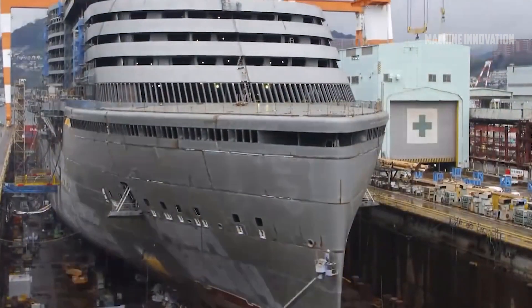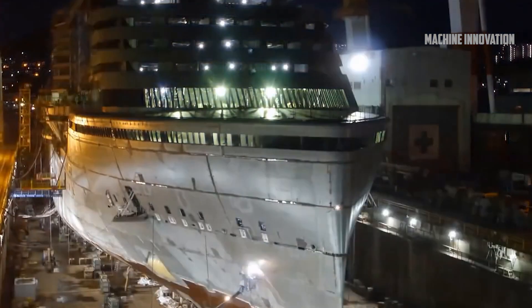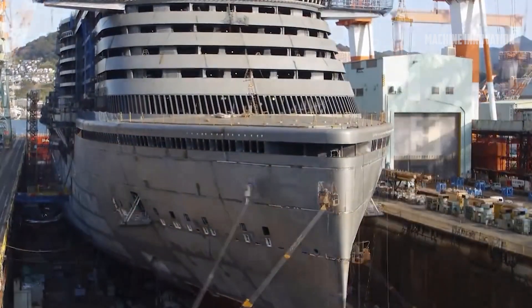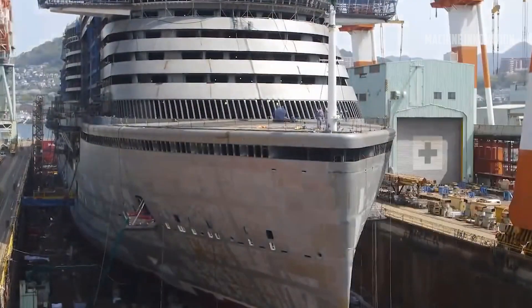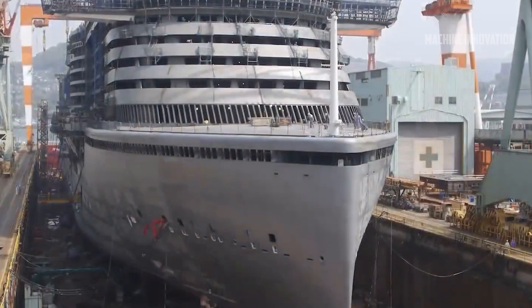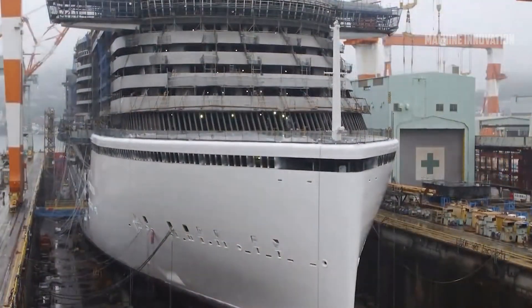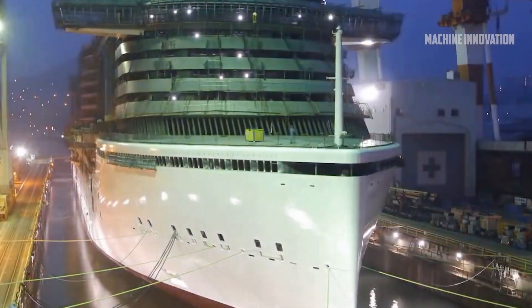Another fascinating aspect of cruise ship construction is the modular approach to building the ship's interior spaces, particularly the cabins. Rather than building the cabins directly inside the ship, many shipyards opt to construct the cabins in separate factories where they can be mass-produced and fully furnished before being transported to the shipyard. These prefabricated cabins are then lifted into place on the ship by cranes and slotted into position like pieces of a jigsaw puzzle, saving time and ensuring consistency in quality.